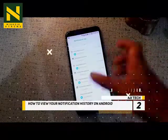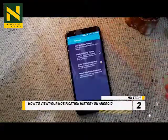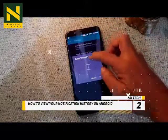Step 1: Long press home screen. Step 2: Press widgets. Step 3: Drag the Settings shortcut widget onto your screen. Step 4: Choose notification log. And you're good to go.